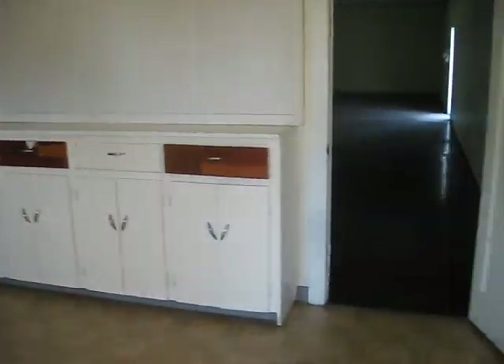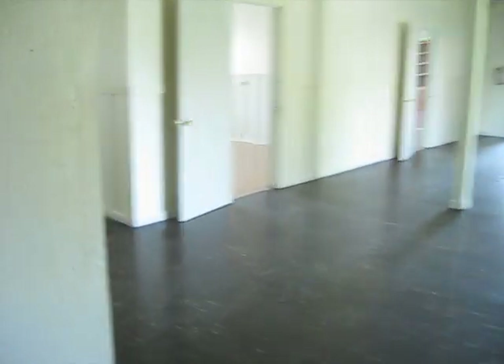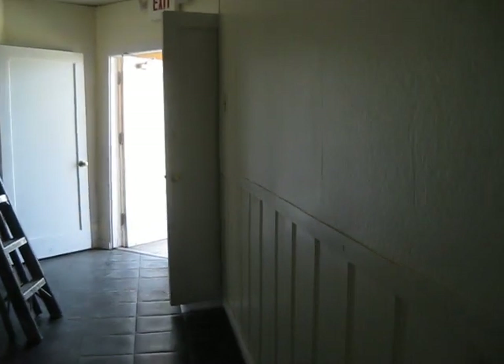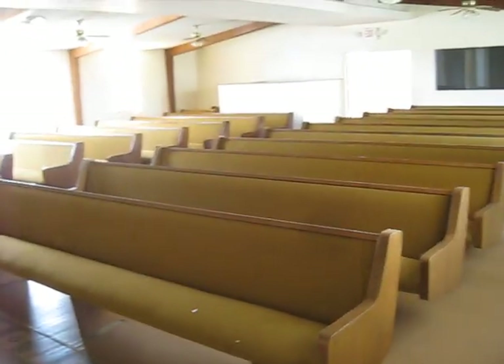So this is the kitchen area. Back into the hallway, and this is the second entrance — this is the middle of the church. And this is the main church area. It's a large property. Thank you for watching.